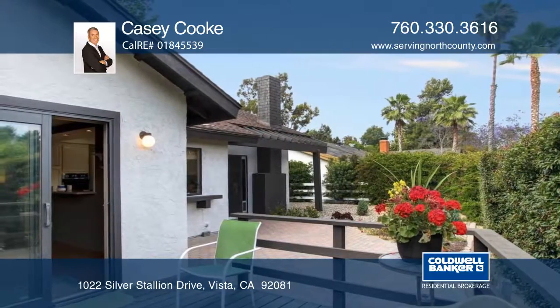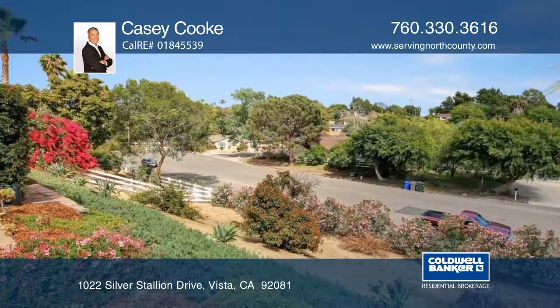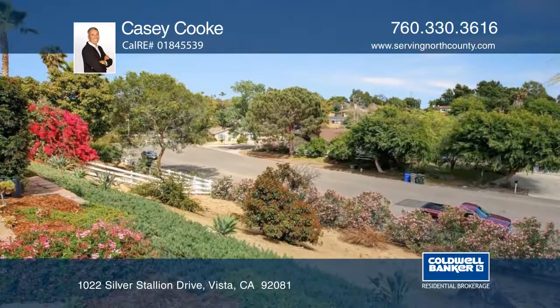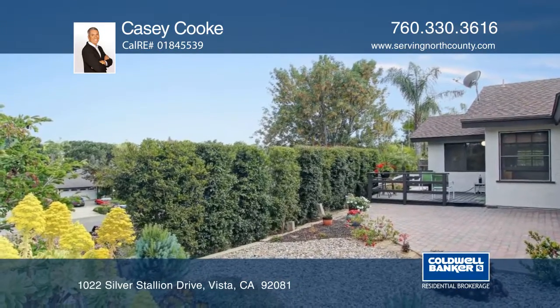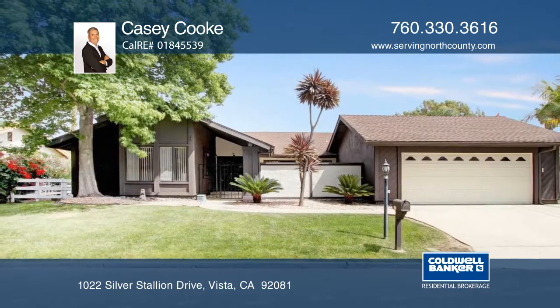The location gives you a great country home feeling while being nestled on top of a hill in a well-established neighborhood. Just down the street is a horse-boarding facility and green space. Learn more with Casey Cook.